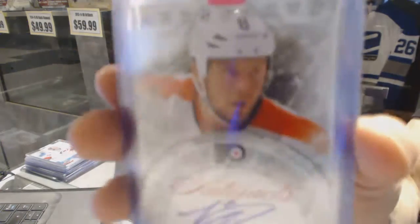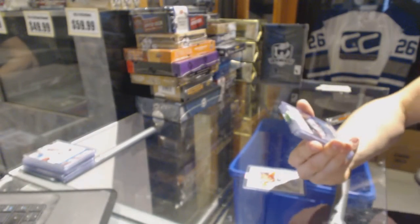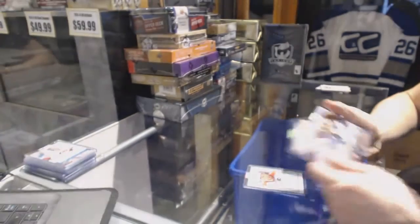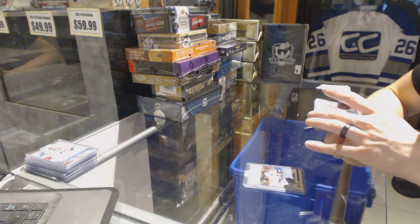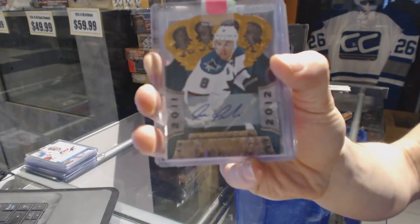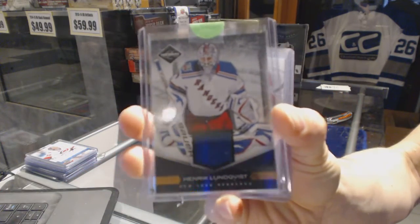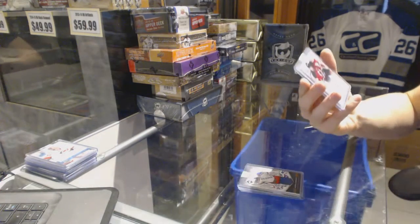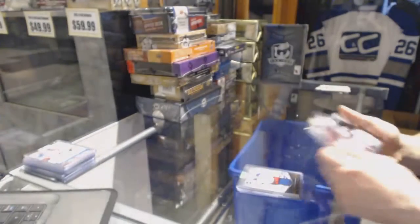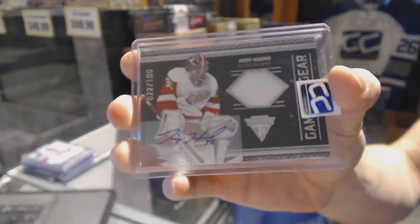We've got a 12-13 Upper Deck Artifacts auto fax for the Philadelphia Flyers — Nicholas Grossman. We've got a 12-13 Panini Classic Signatures for the Vancouver Canucks — Dan Kluche. We've got an 11-12 Crown Royal autograph numbered to 99 for the San Jose Sharks — Joe Pavelski. An 11-12 Limited jersey numbered to 99 for the New York Rangers — Henrik Lundqvist. We've got an 11-12 Elite Elite Signings for the New Jersey Devils — Nick Palmieri.